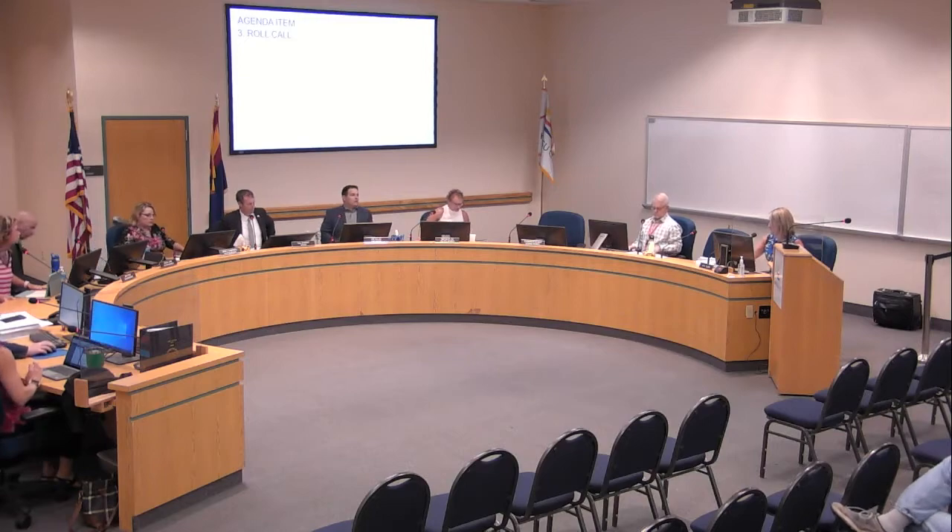Ms. Williams, if you'd please call the roll. Council members Nancy Campbell — here. David Lane — here. Michelle Lynn — here. Cameron Moses — here. Jenny Koch — here. Vice Mayor Jim Dolan — I am here. Mayor Kal Sheehy — here.